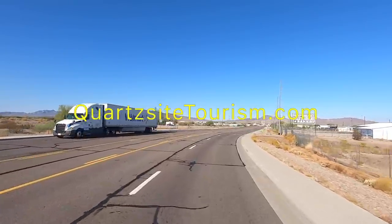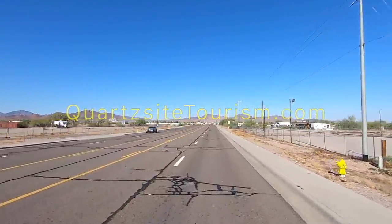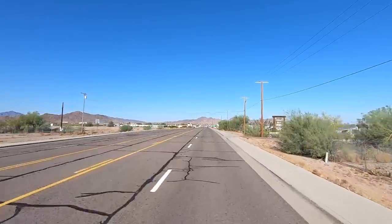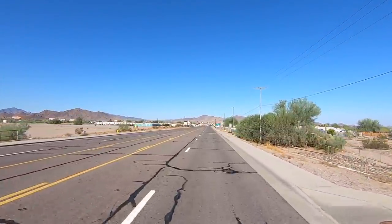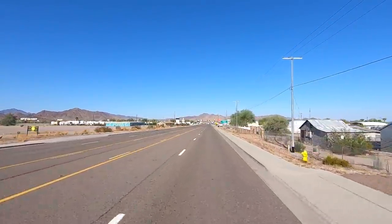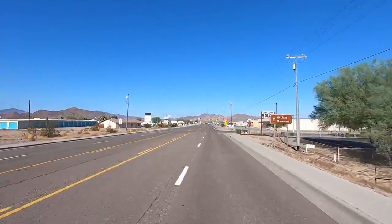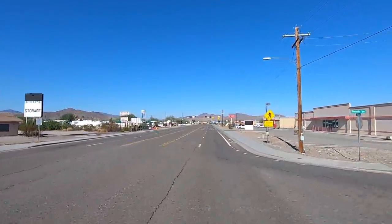Pretty much everything in Quartzsite is always for sale — joke, that's a joke. Anyway, we're heading down Main Street. When we get up here, there's not too much in the way of RV parks — these are big commercial lots, been vacant for years. You can see remnants of abandoned RV parks, where back in the heyday they were RV parks, but they never upgraded the electrical, so they just kind of went away.